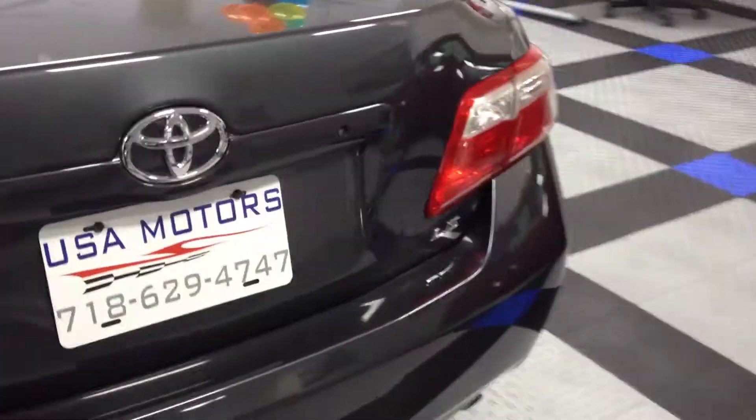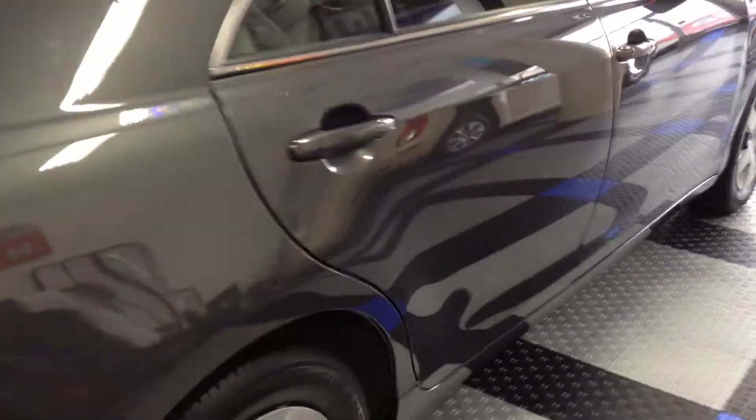The color is a magnetic gray metallic. See the paint? Glossy and shiny. Looks like new. Beautiful, beautiful vehicle.